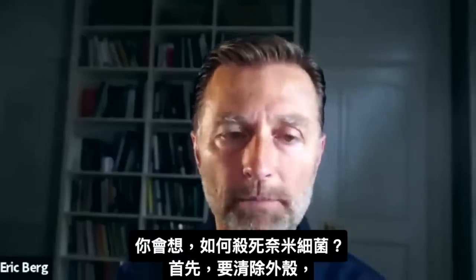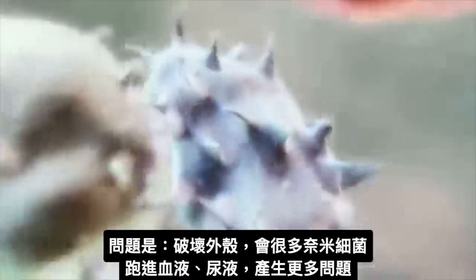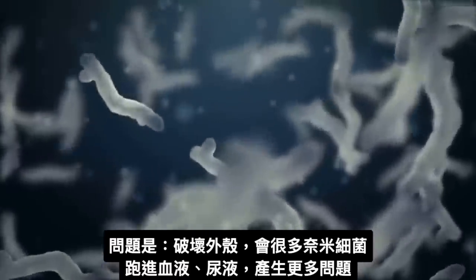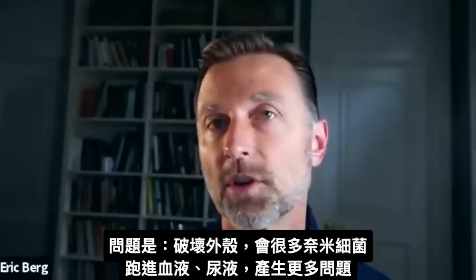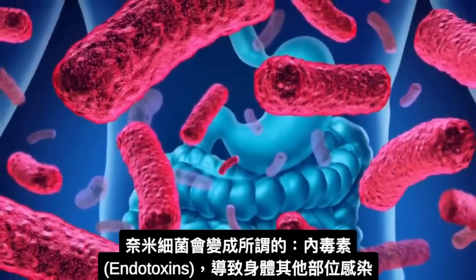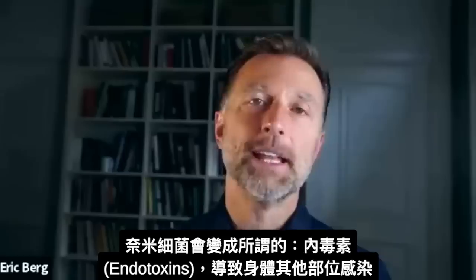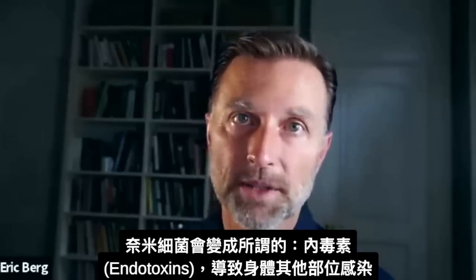How do we kill off this microbe? First you have to deal with the shell. The problem is if you start to destroy the shell, you're going to release a lot of these microbes into the blood and into the urine, which can create more problems. These microbes can then become what's called endotoxins, and they can create more infection in other places in the body.